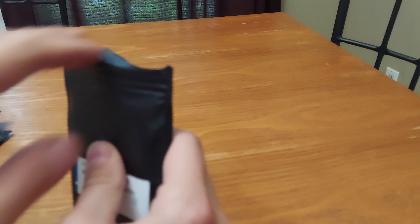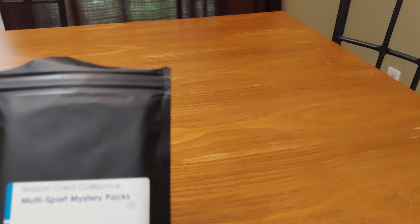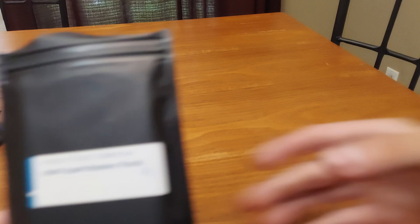It says Mason Card Collective multi-sport mystery packs — not three of them, but let's see what I can get.